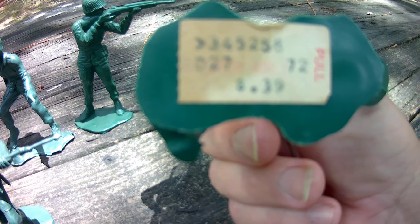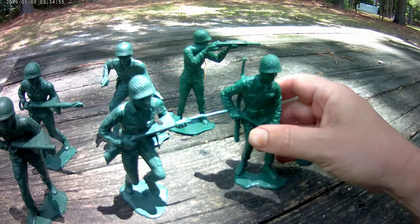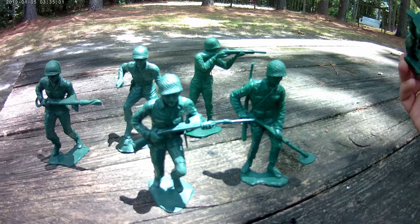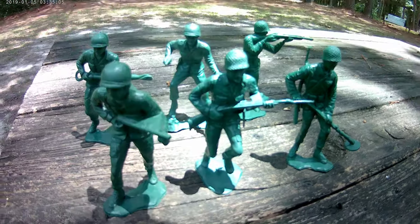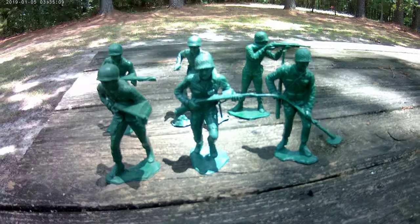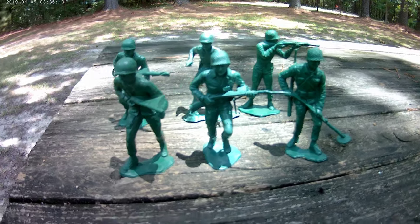I thought it was from KB Toys, but they may have had a different name at that time. It's something world, but anyway, basically where I got these from was a toy store in our mall.